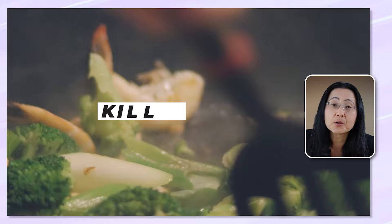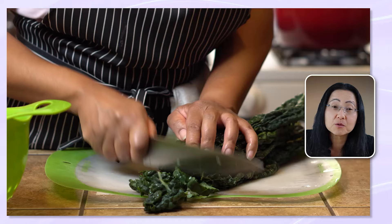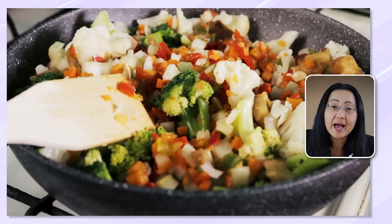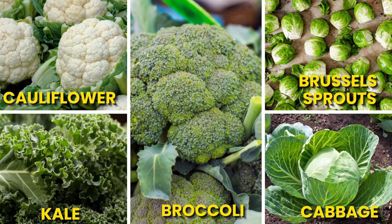When you cook vegetables, the heat will kill the myrosinase enzyme but it won't destroy sulforaphane. That's why pre-chopping your vegetables 30 minutes before you cook them is super important. If you don't have time, here's a trick: add a pinch of mustard seed powder after you cook it, because mustard seed powders have the enzyme myrosinase. The goal is to get at least five servings a week of a variety of cooked and raw cruciferous vegetables such as broccoli, kale, cauliflower, Brussels sprouts, and cabbage.